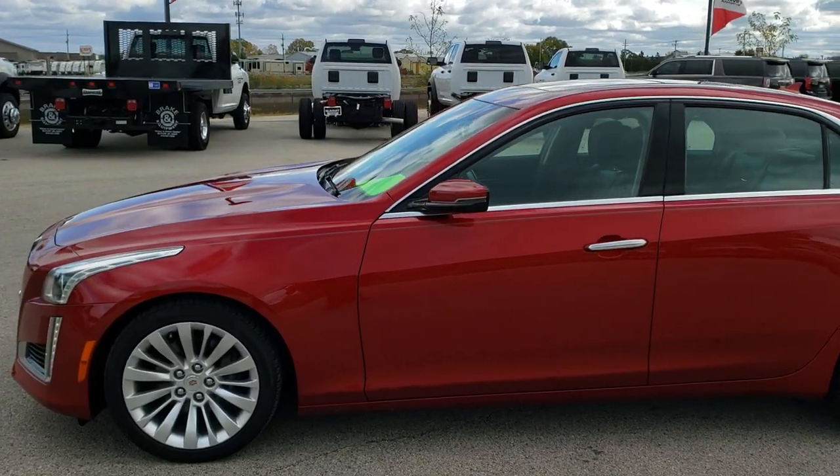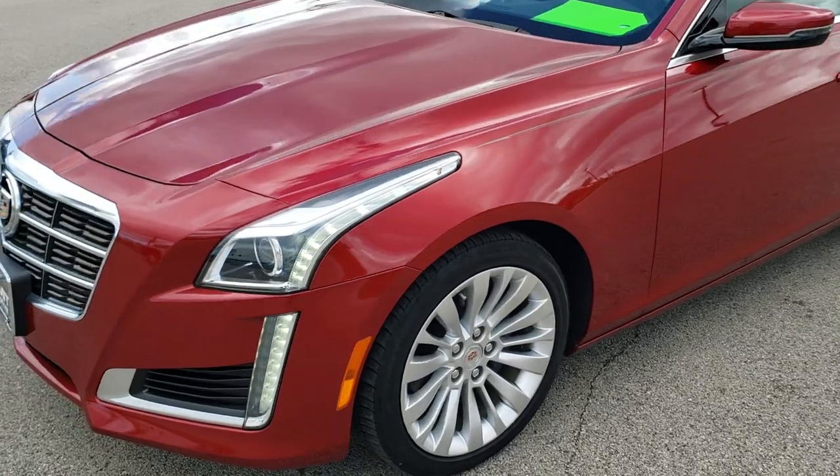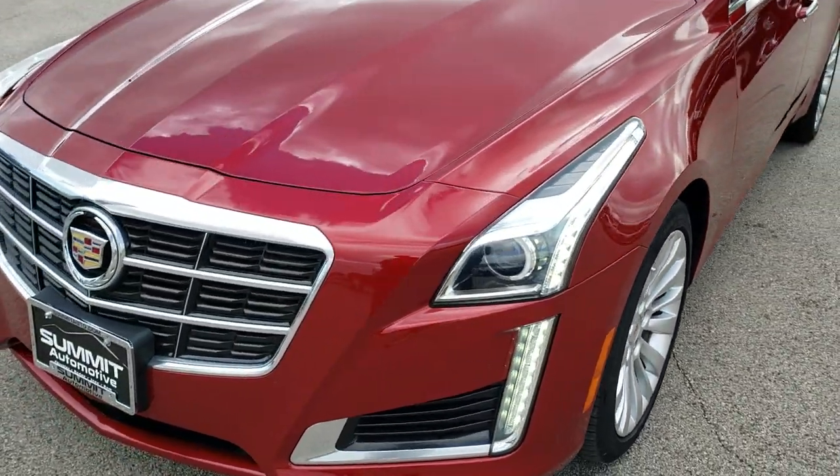This is stock number 9J378A. We are here at Summit Automotive in Fond du Lac, Wisconsin, your new and used car headquarters.